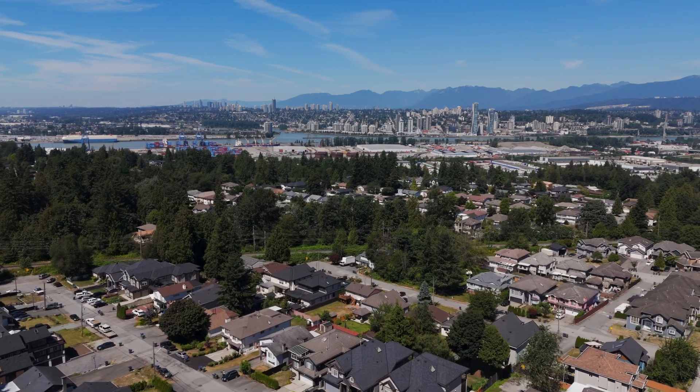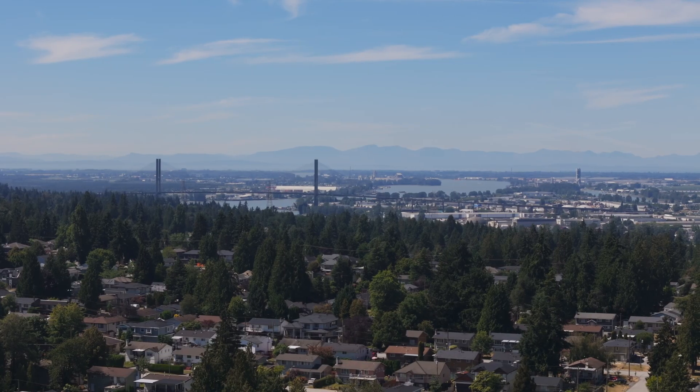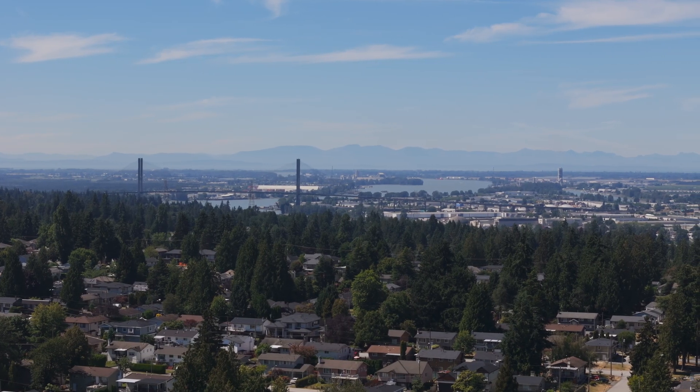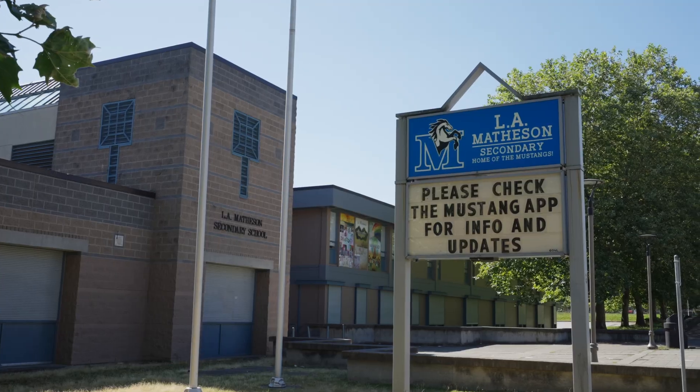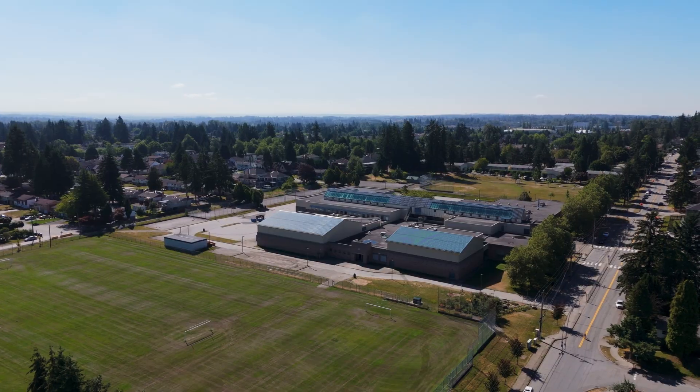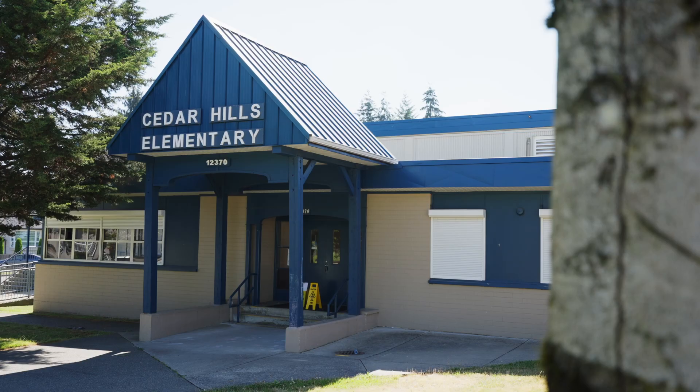The Chandler's Hill community is situated between North Delta and North Surrey. You can really take advantage of everything both of these communities have to offer. Just a few blocks away, you have the high school and the elementary school.